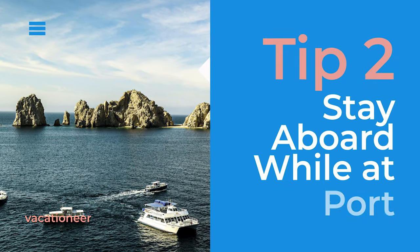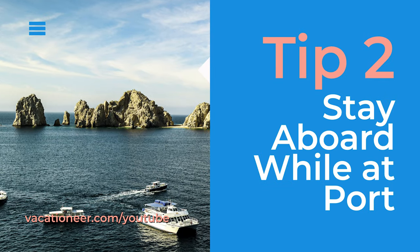Number two: stay aboard the ship during a port day. It's not necessary to plan a port excursion to fully enjoy your version of a tropical vacation. While other families may have left the ship to go do an activity or explore the port of call, you're going to stay on board and enjoy a less crowded pool and all of the activities and amenities that are included in your package.